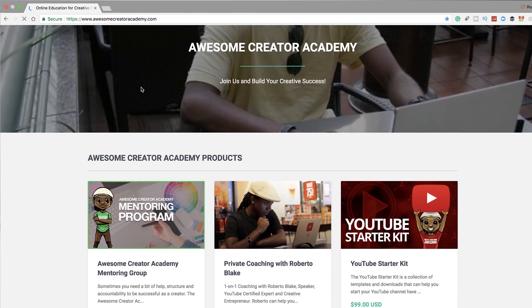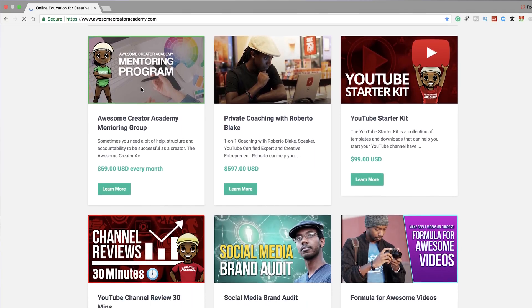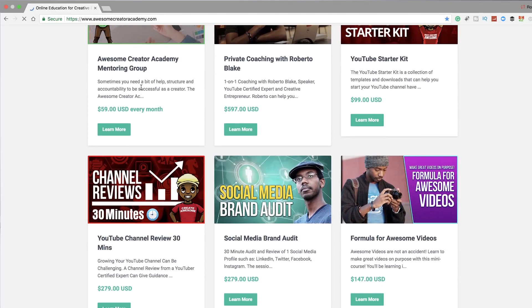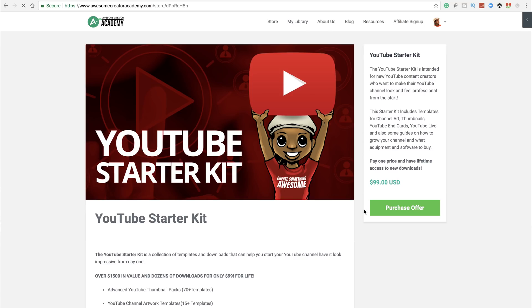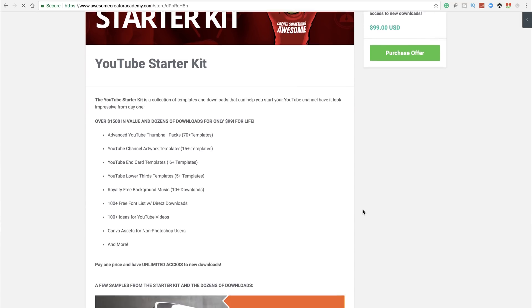This video brought to you by AwesomeCreatorAcademy.com, an online platform for creative professionals and entrepreneurs to learn and grow with motivation, education, courses, coaching, and more. Don't forget to check out AwesomeCreatorAcademy.com. Hey everybody, this is Roberto Blake helping you create something awesome today.